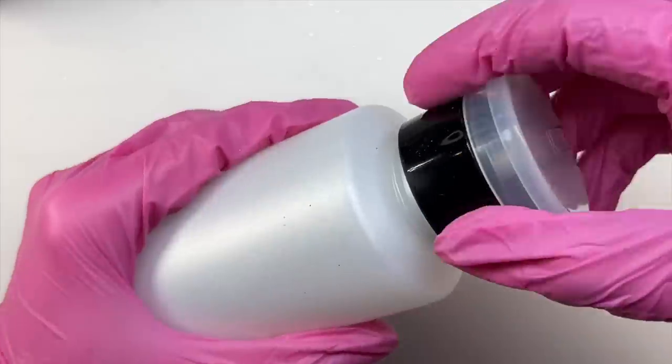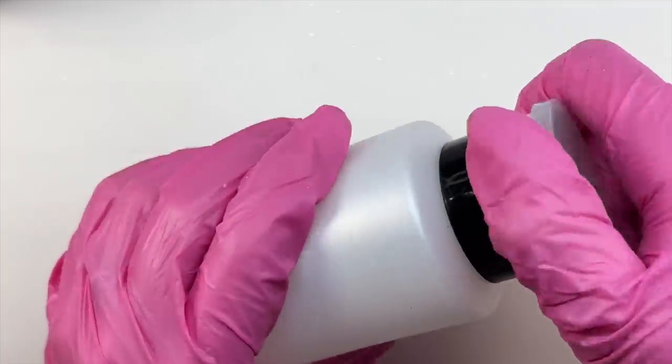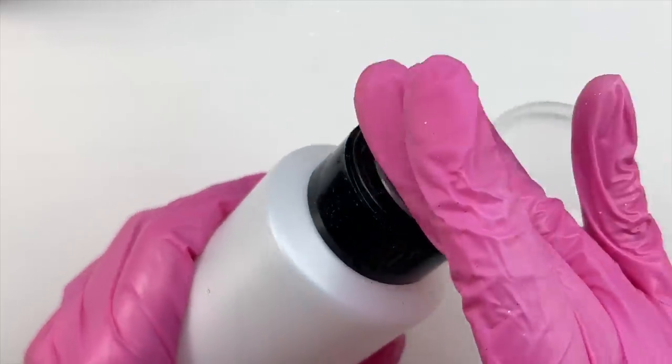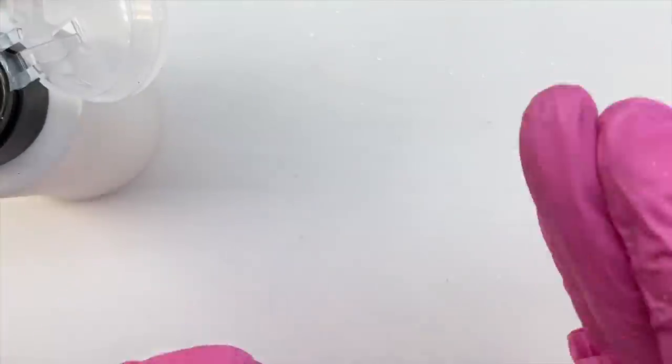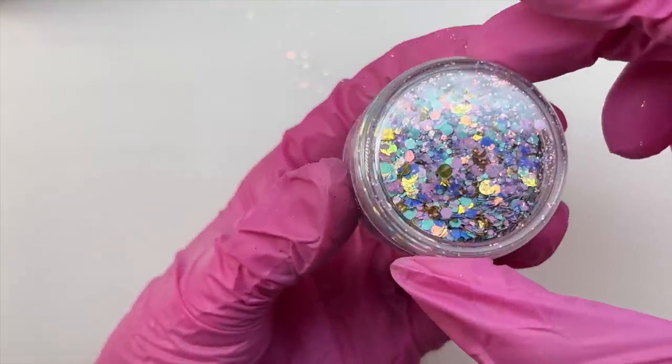The next item is this little bottle. I do have a smaller one of these, so it's nice to have a larger one that can hold more alcohol. You just take your lint-free wipe, push it down so the liquid gets on it, and then you can use it to brush off or clean your nails.